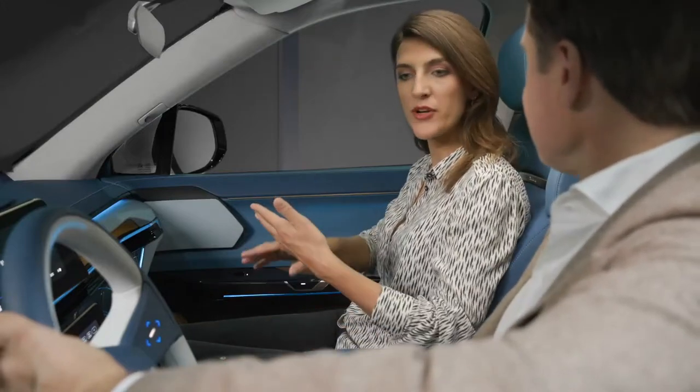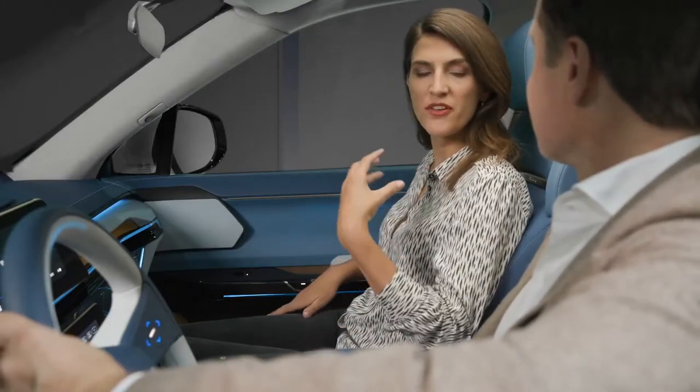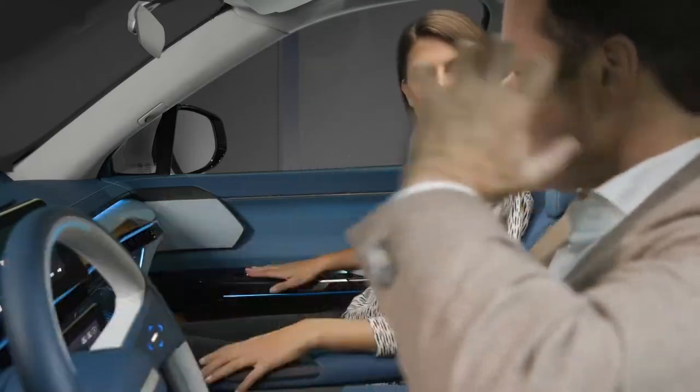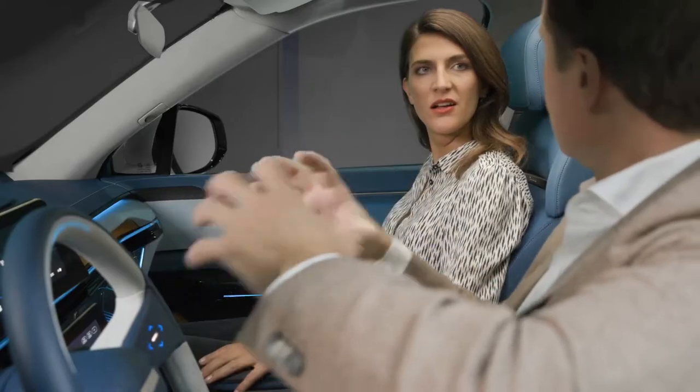Wow. So if I were to enter my pre-settings, the car would recognize my face as well and give me a different pull in my chair. Exactly. All the safety systems in the vehicle would adapt to your person.